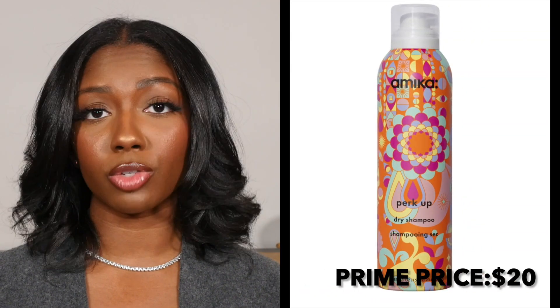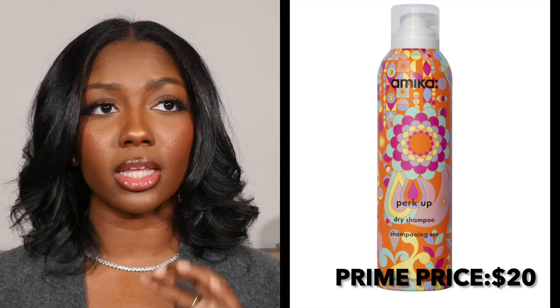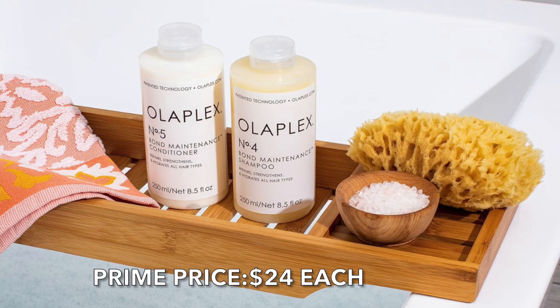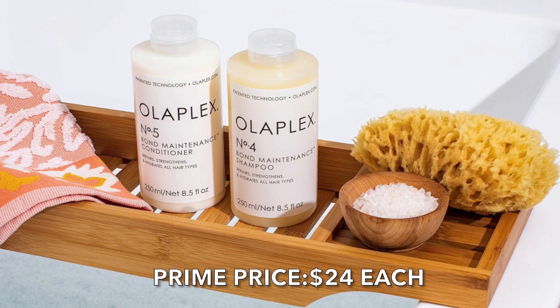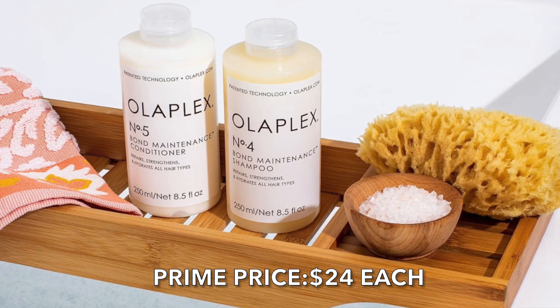Moving on to some hair products — we have the Amika Perk It Up Dry Shampoo. I've actually used this before and it is amazing, a chef's kiss, and it smells divine. Olaplex also has their Number 4 Bond Maintenance Shampoo and Number 5 conditioner included in the sale, so if you already know you like Olaplex, go ahead and snap up what you can.